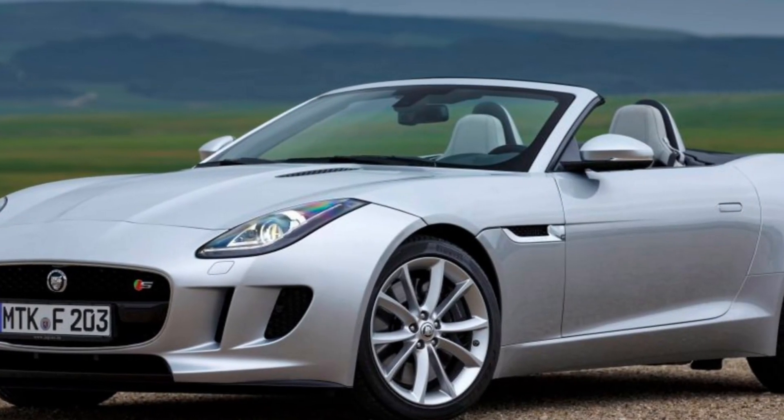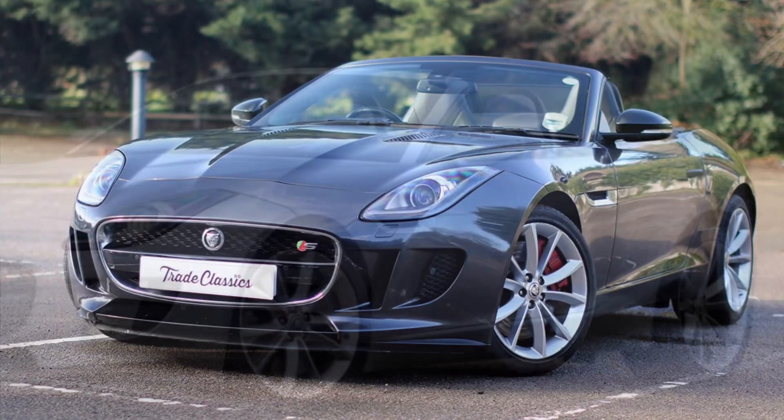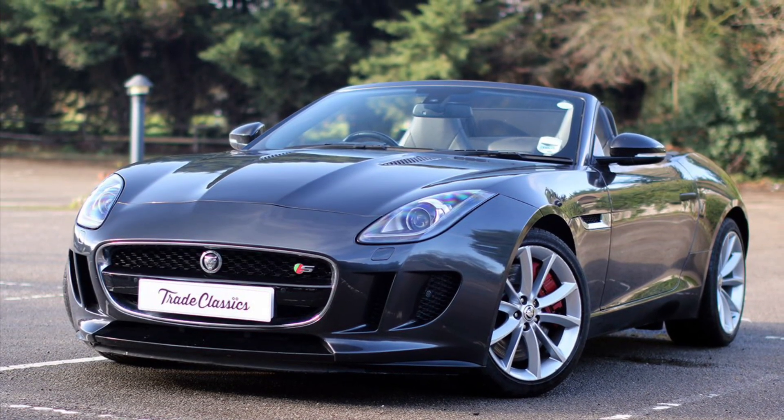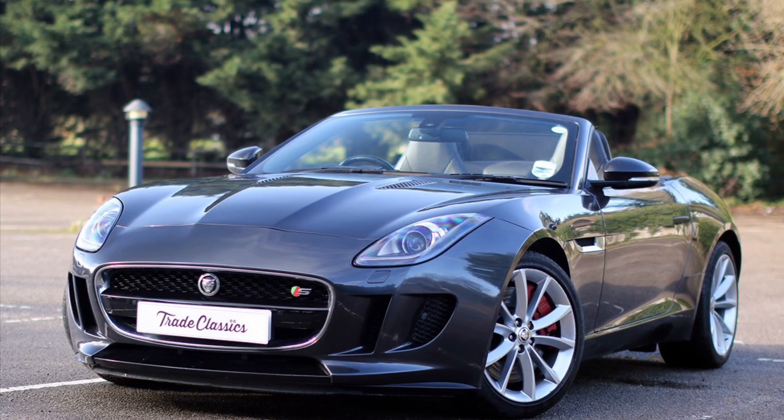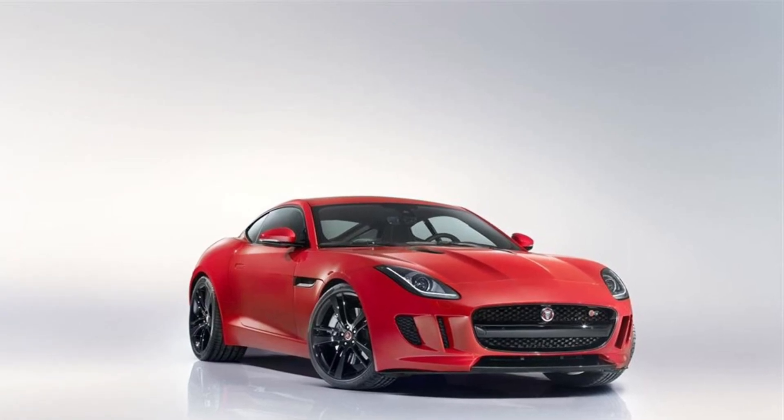Now, let's talk about this beauty without constantly repeating its name. The Jaguar F-Type 13 is a true embodiment of automotive passion and craftsmanship. From its sleek design to its exhilarating performance, this sports car has captivated the hearts of car enthusiasts around the world.